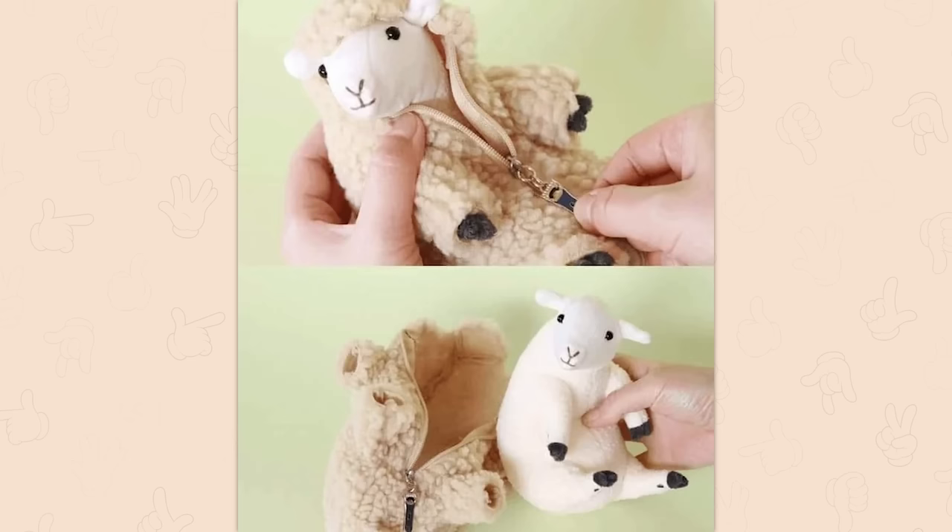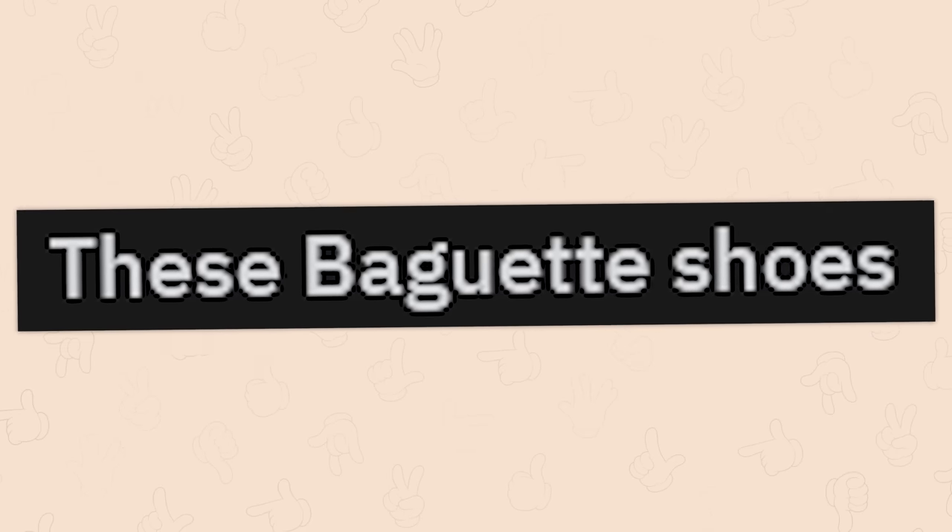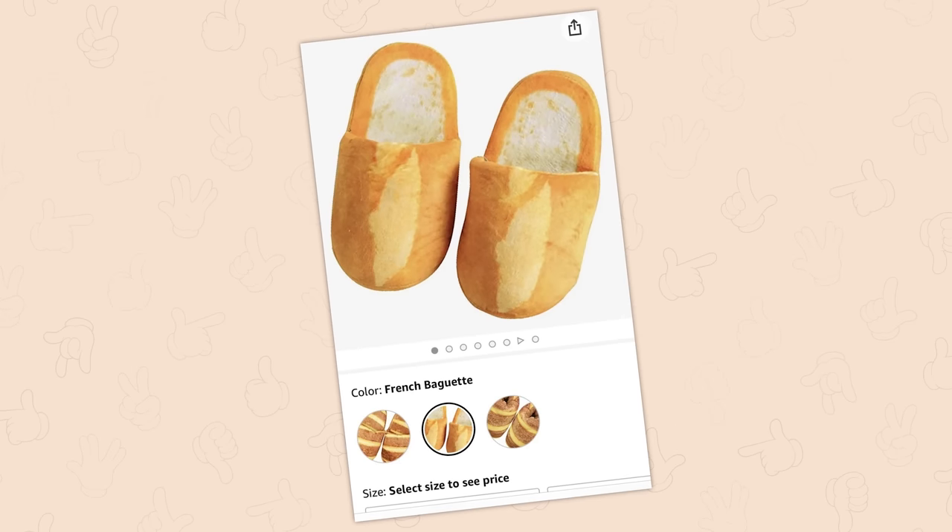Peeled sheep. Oh, thank God. These baguette shoes. I'm good. I don't need to think I'm walking in bread, actually.